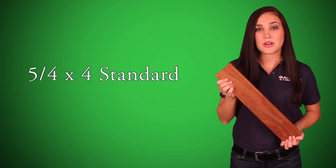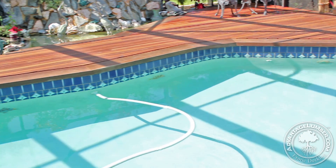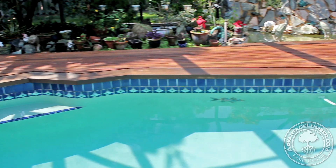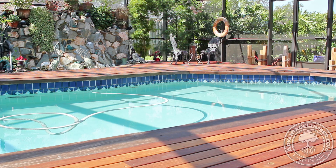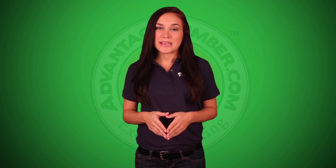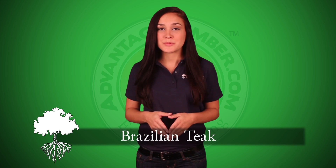Hello, my name is Lauren from AdvantageLumber.com and this is 5 quarter by 4 standard Advantage Kumru decking. If you're looking to create a beautiful new outdoor space with a new durable material, then look no further than Advantage Kumru decking. This hardwood's botanical name is Dipteryx odorata and is commonly referred to as Brazilian teak.